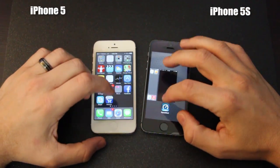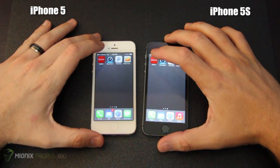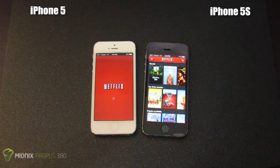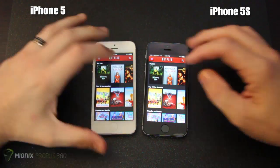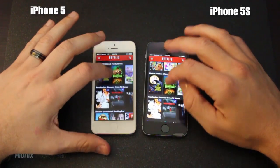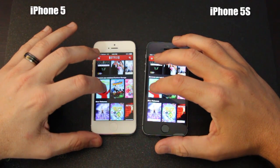Now we're going to close down the apps, make sure nothing's running, and look at loading speed on Netflix. We'll touch both apps at the exact same time. The iPhone 5S pulled quite a few seconds ahead there — the iPhone 5 was still loading. They are the exact same account, so they loaded the exact same data. Let's go ahead and load a program that's never been played before — how about Sesame Street? We'll play a couple seconds and see which one loads first.